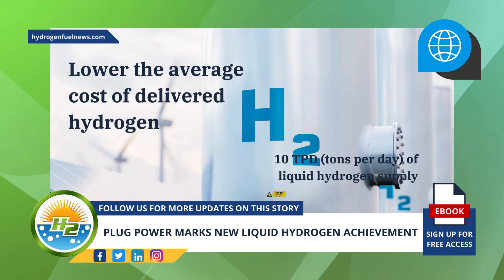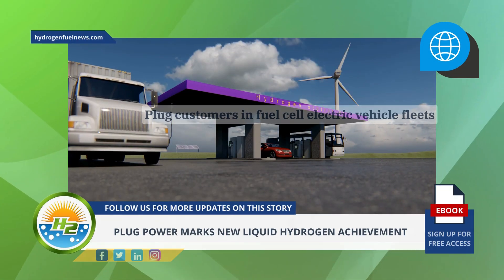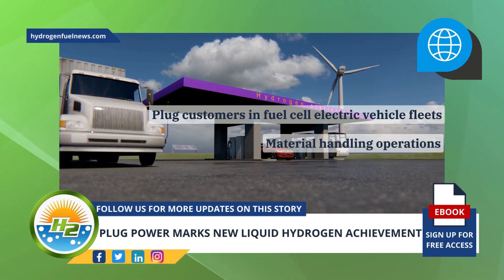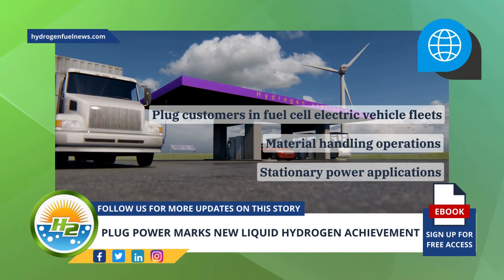This supply of liquid H2 services Plug customers in fuel cell electric vehicle fleets, material handling operations, and stationary power applications.